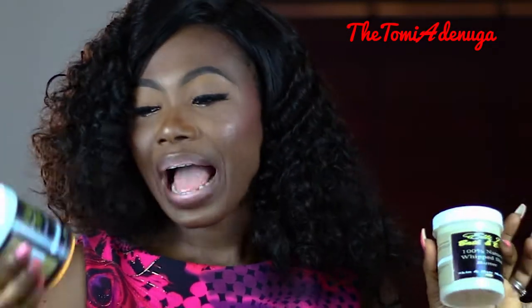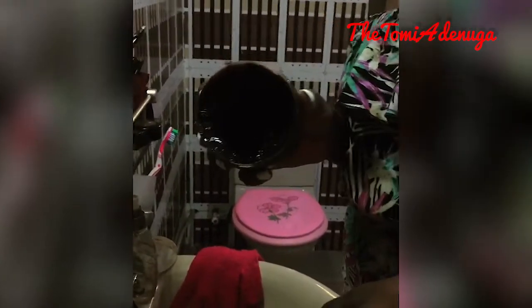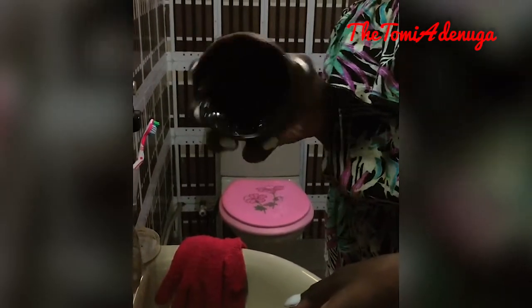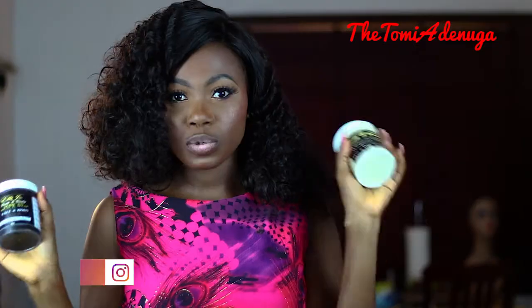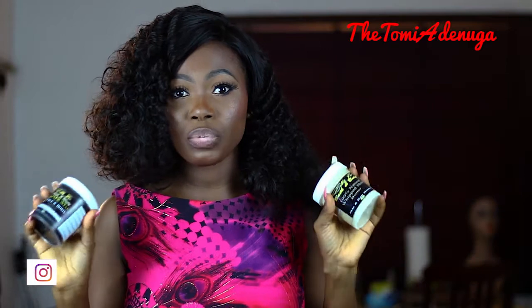I get those questions a lot — what do you use, your skin glows, what body lotion do you use, what soap do you use? So I am telling you what I use right now: I use the Elijo black soap, the Elijo African black soap, and I use the Elijo shea butter as well.